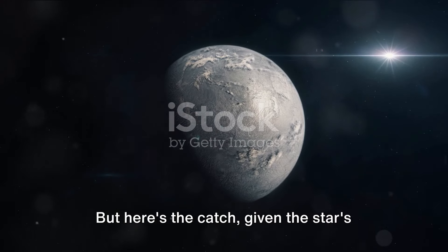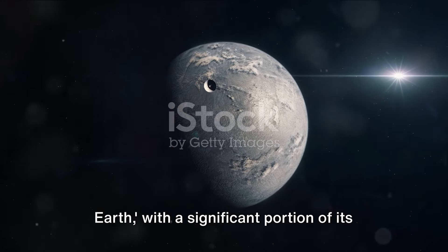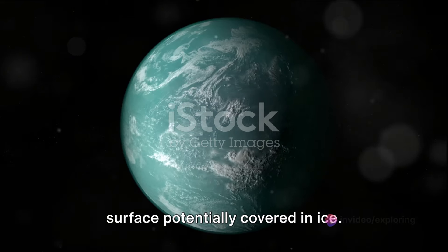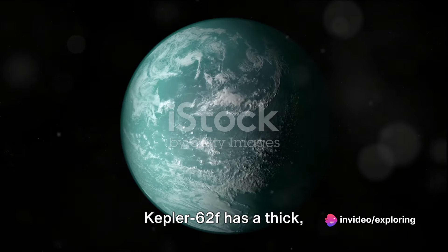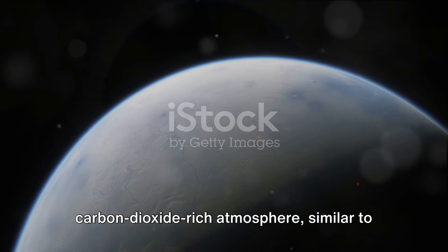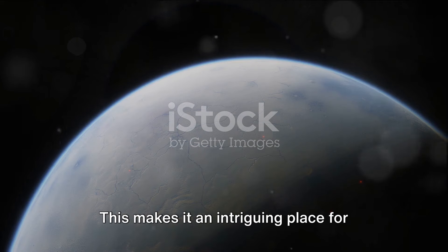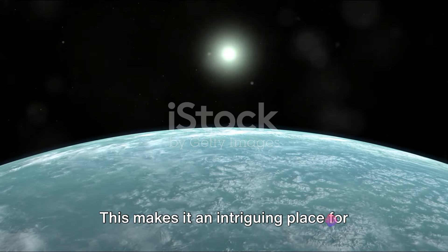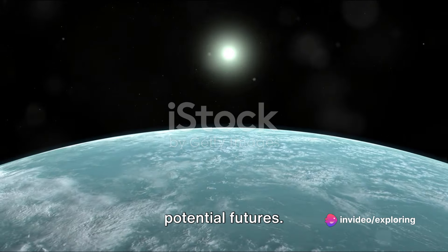But here's the catch. Given the star's dimness, the planet may be a snowball Earth, with a significant portion of its surface potentially covered in ice. However, a 2016 study suggested that if Kepler-62f has a thick, carbon-dioxide-rich atmosphere, similar to early Earth, it could have much warmer climates and liquid water. This makes it an intriguing place for scientists to study, as it offers a glimpse into our planet's past and potential futures.